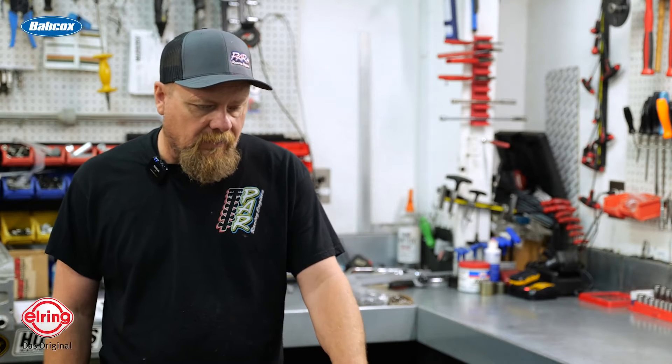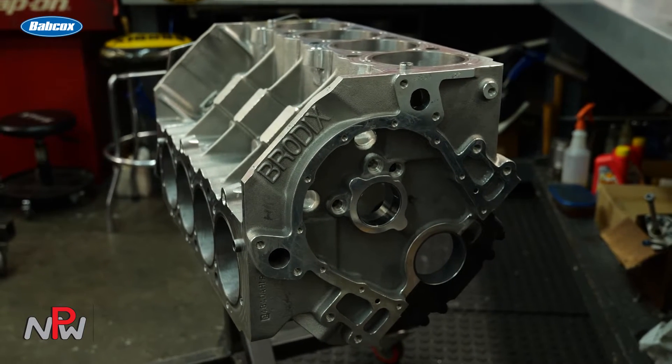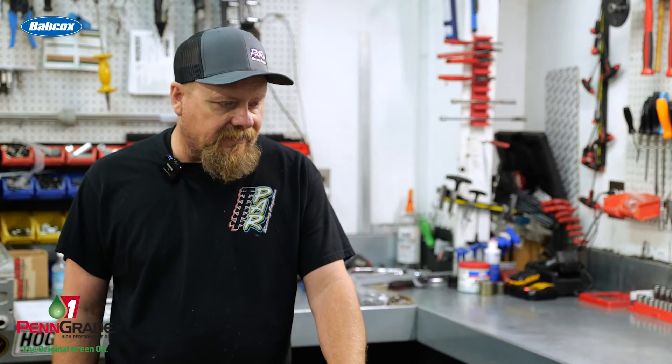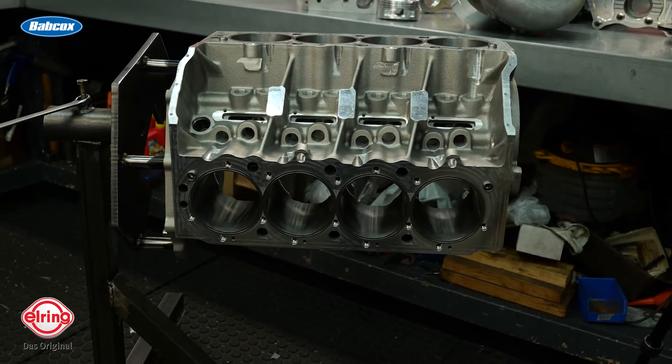One of our most popular combinations — we build these from 540 all the way up to 588 and I've had a lot of success with them. On blow-through, we've got the fastest door car and dragster in the country now with these things, so we've worked on them into a really good build.